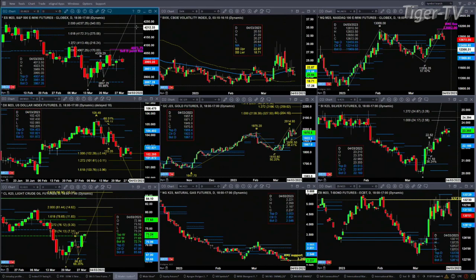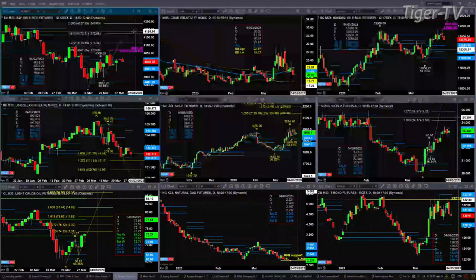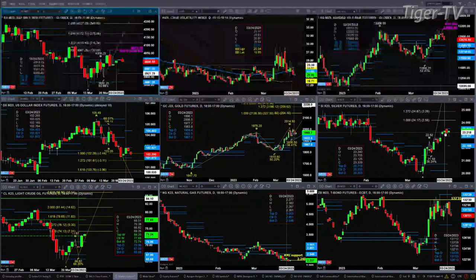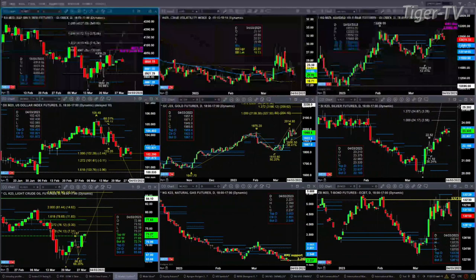Gold is trading right now above the top of its daily profile, which is 1,959. So there's no reason for it to not continue to move higher. Silver has an A-to-B equals CD pattern to the upside, plus a TD9 count top that formed on March 24th. That says the 23.70 level would be the area price needs to take out. There's a bear structure daily profile forming with resistance at 23.51 and support down at 22.16 — but no levels of support have been broken for silver.